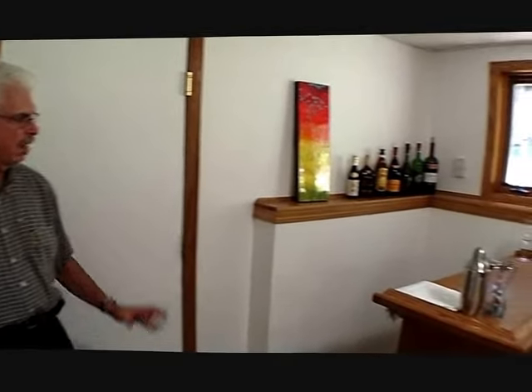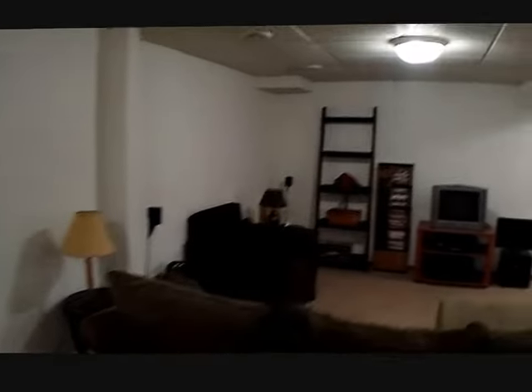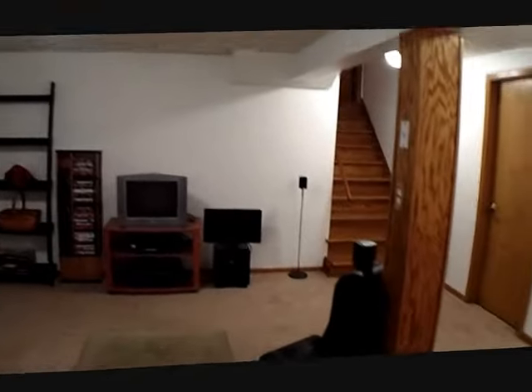Now we're downstairs in the finished basement. We've got a little bar area and a great family room for entertaining and watching TV. There's also a bedroom here with a half bath.